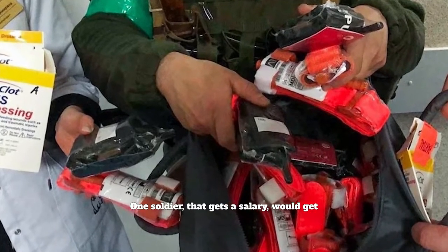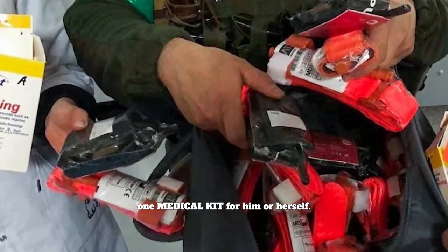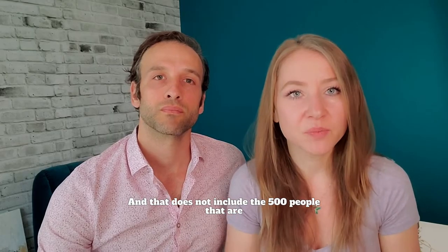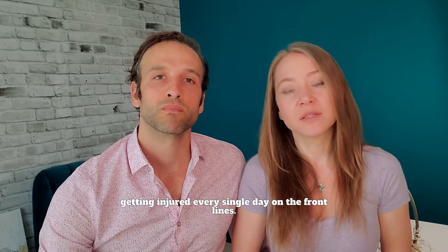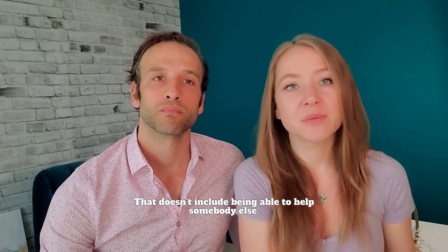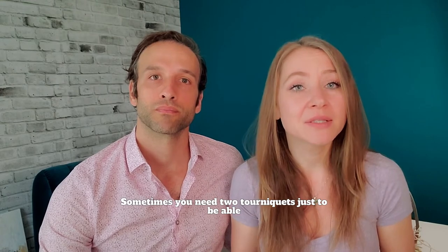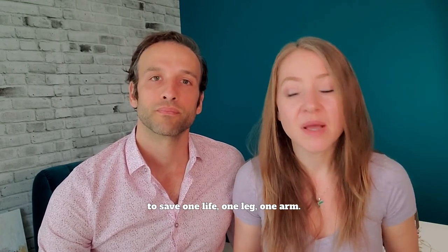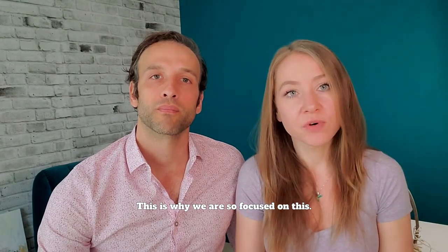One soldier who gets a salary would receive one medical kit for him or herself, and that does not include the 500 people getting injured every single day on the front lines. That doesn't include being able to help somebody else. Sometimes you need two tourniquets just to save one life, one leg, one arm. This is why we are so focused on this.